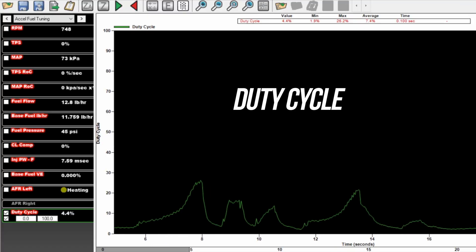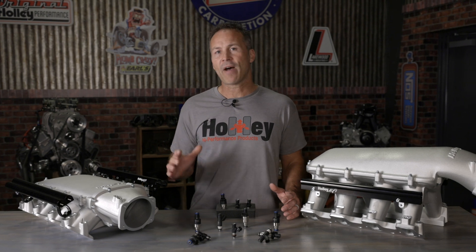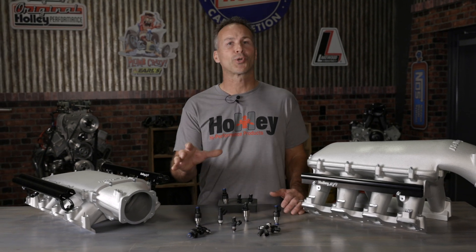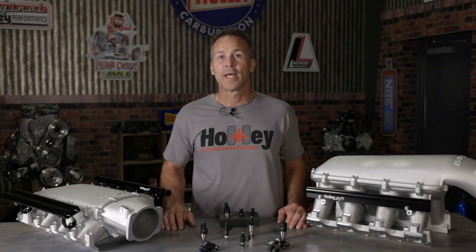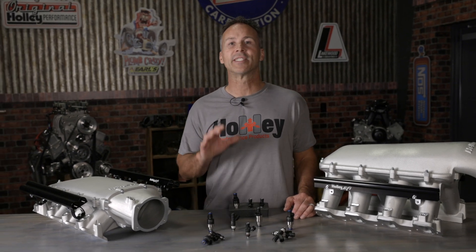Duty cycle refers to the amount of time the injector is being energized versus the amount of time it's dead. A properly sized fuel injector typically operates in the 80 to 85 percent duty cycle at maximum RPM. In racing applications, a 40 to 60 percent duty cycle is more desirable and requires larger injectors to get all the fuel required into the cylinder in a shorter amount of time, optimizing injector end angle. Upgrading your fuel injectors for ones with a higher flow rate can reduce duty cycle, prevent damage from a lean condition, and optimize air fuel ratios throughout the entire RPM range.